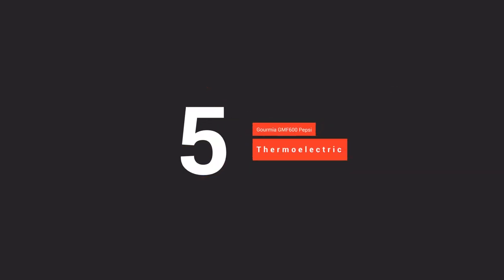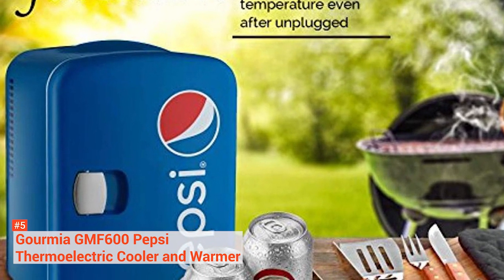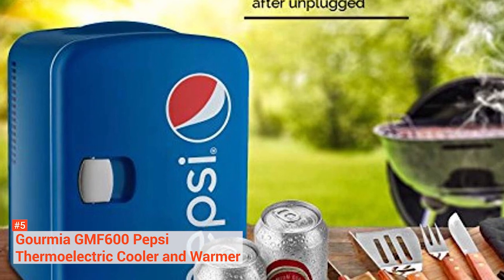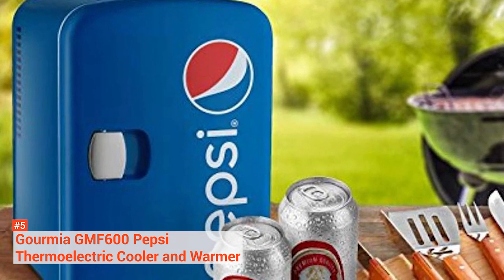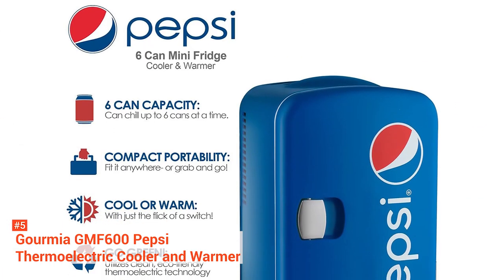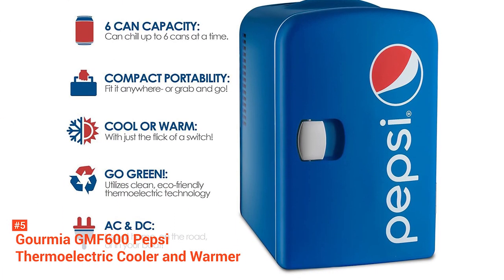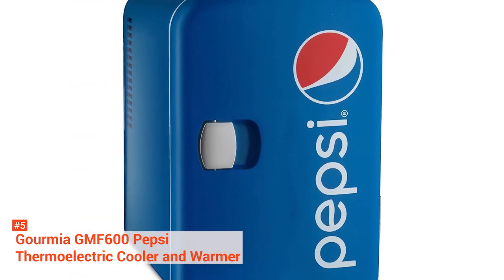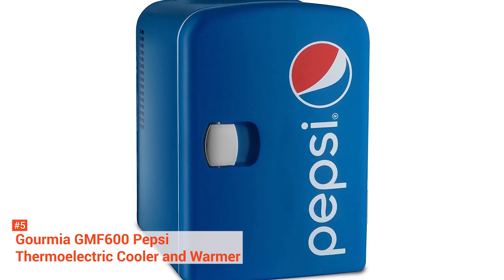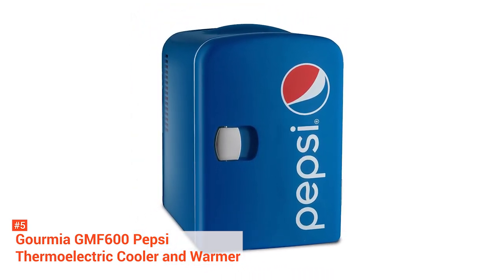5th on our list is the Gormier GMF-660 Pepsi Thermoelectric Cooler & Warmer. A cheap mini-fridge that's sure to offer years of use, the Gormier Pepsi GMF-660 provides both cooling and warming functionality. It's this kind of versatility that stops you in your tracks from dismissing it due to its size and price. You can easily choose to chill your drinks up to 32 degrees Fahrenheit below ambient temperature or warm them up to 150 Fahrenheit with just the flip of a switch.